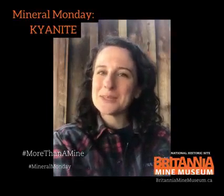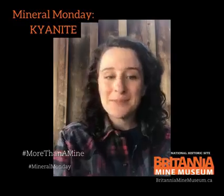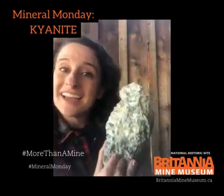Hi, my name is Heather and I work at the Britannia Mine Museum. For today's Mineral Monday, I'm going to talk about kyanite.